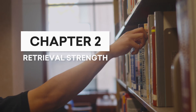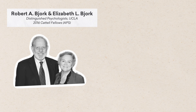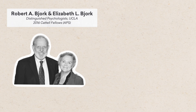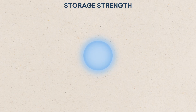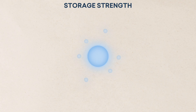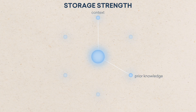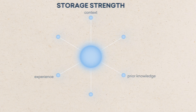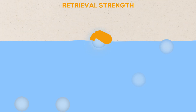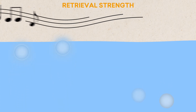Chapter 2: Retrieval Strength vs. Storage Strength. In 1992, cognitive psychologists Robert and Elizabeth Bjork proposed that memories have two different kinds of strength. Storage strength is how solidly a memory is built and linked to what you already know — it grows slowly through meaningful connections and practice, and once it's strong, it fades very little over time. Retrieval strength is how easy it is to recall a memory right now, and it varies quickly based on how often and how recently you've used it.